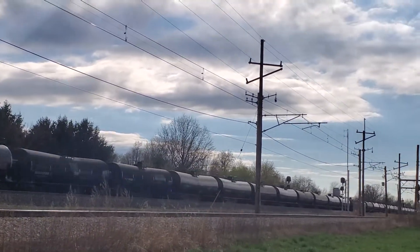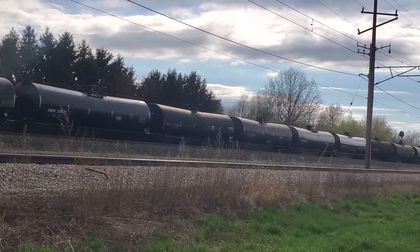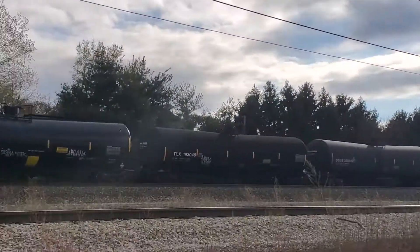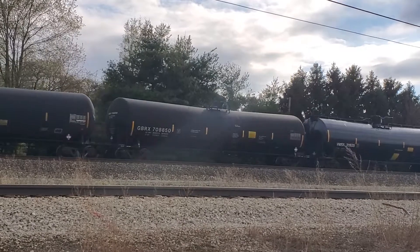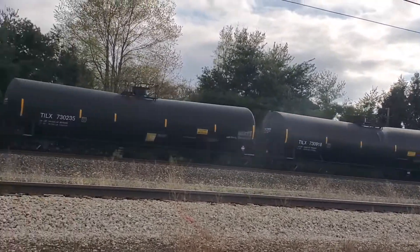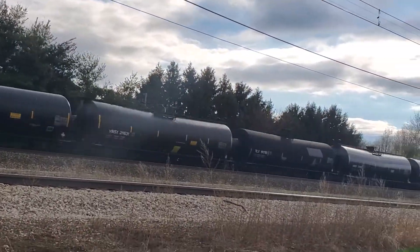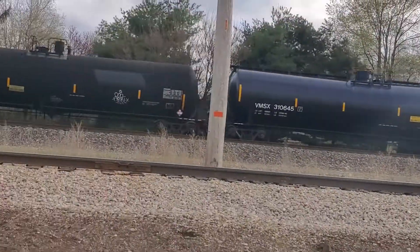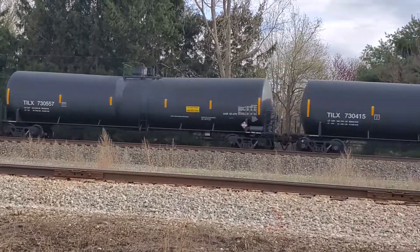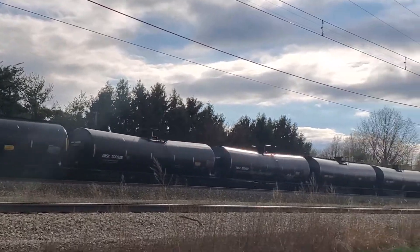Over down there at the next crossing — I don't know what the next road is, but down there by the south shore siding there was a meet. Siding to South Bend. There's a new car — brand new ethanol cars.